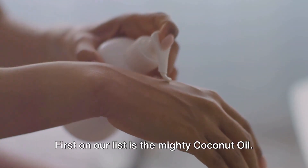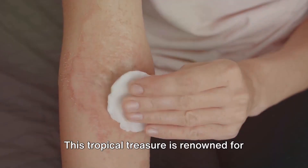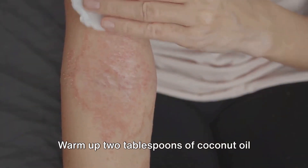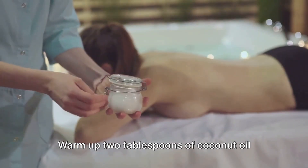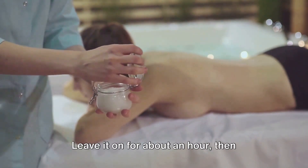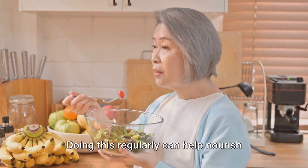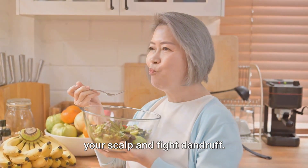First on our list is the mighty coconut oil. This tropical treasure is renowned for its nourishing and moisturizing properties. Here's how you can use it: warm up two tablespoons of coconut oil and massage it into your scalp. Leave it on for about an hour, then shampoo your hair as usual. Doing this regularly can help nourish your scalp and fight dandruff.